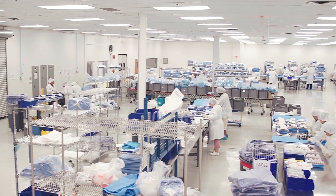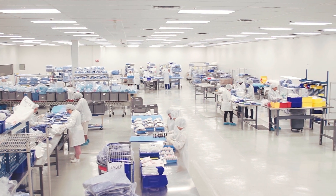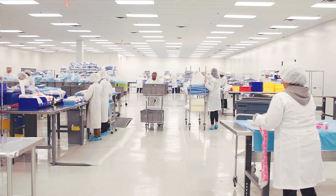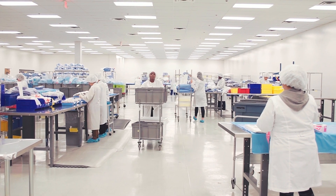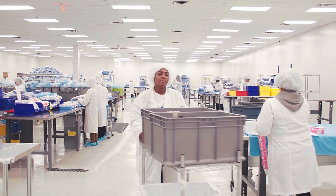As a leading provider of custom procedure trays and kits, Stratus HealthCare's facility based in Atlanta, Georgia, operates under a state-of-the-art system to provide quality products for healthcare providers.